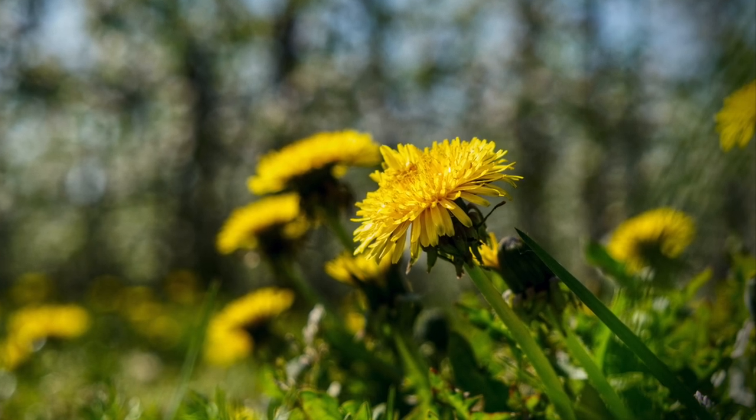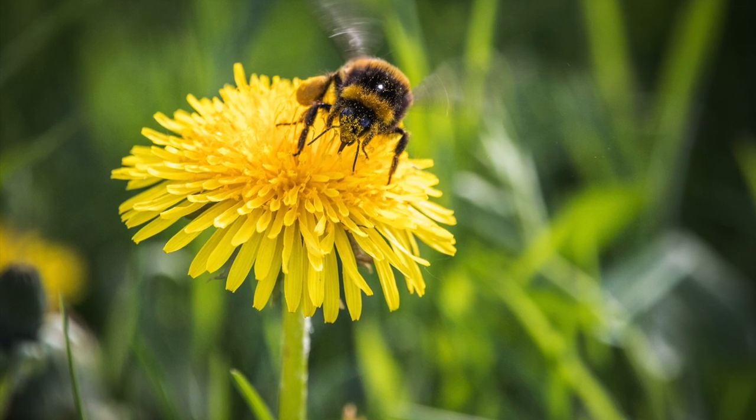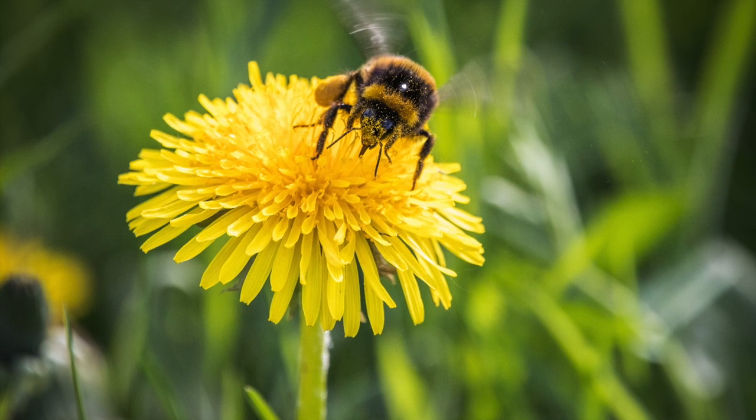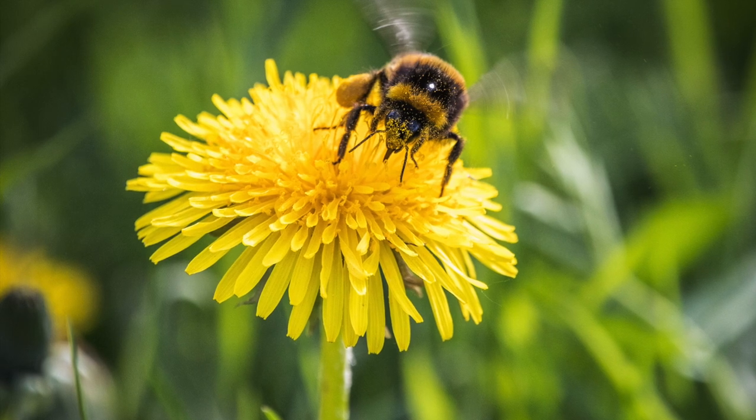Some people thought those leaves look like lion's teeth, and that is how they got the name dandelion. In the spring and summertime, each dandelion plant grows a single flower head that is made up of many tiny yellow flowers — that is the yellow part that you see growing in your yard.